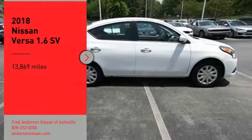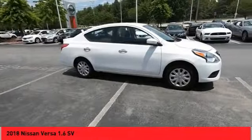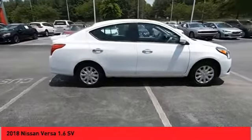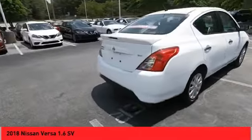You are going to love the 2018 Versa. With its roomy and inviting interior, impressive technology and exceptional gas mileage, the Nissan Versa is smart to own and fun to drive.